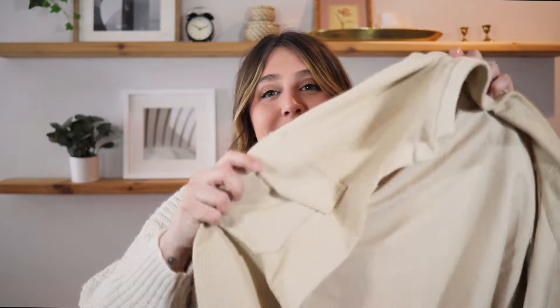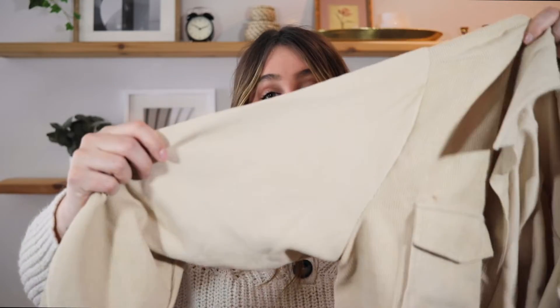Next is another trendy item I've been loving — a shacket. I've been seeing this all over Instagram, more in the fall and winter. The material is more shirt-like than jacket-like, but I can definitely see myself wearing this on spring and summer nights. I got it in a neutral color because it goes with my style more.